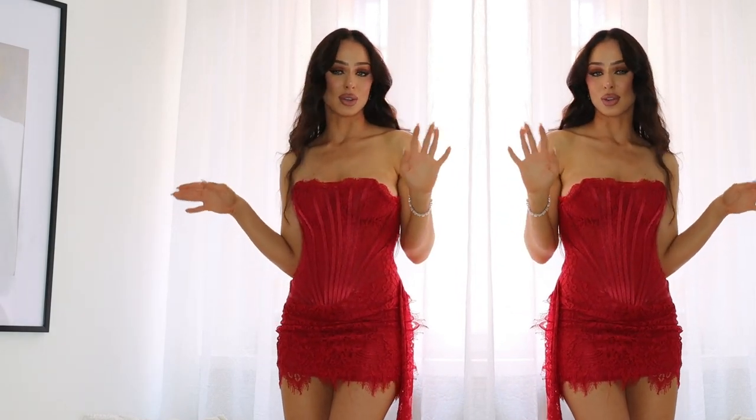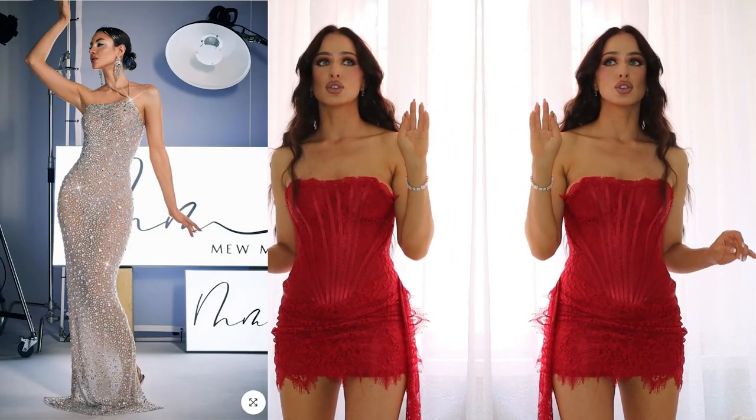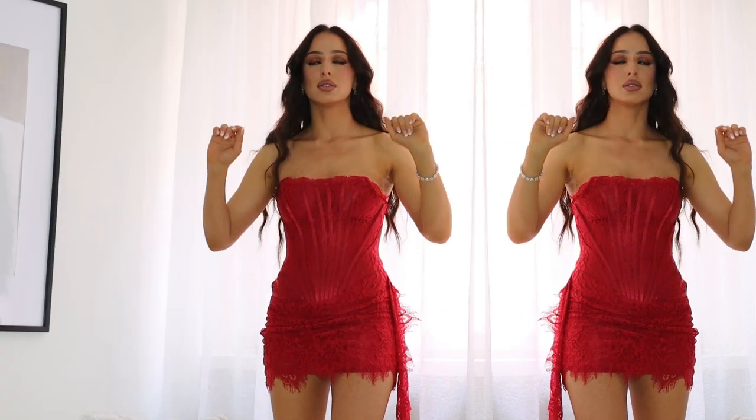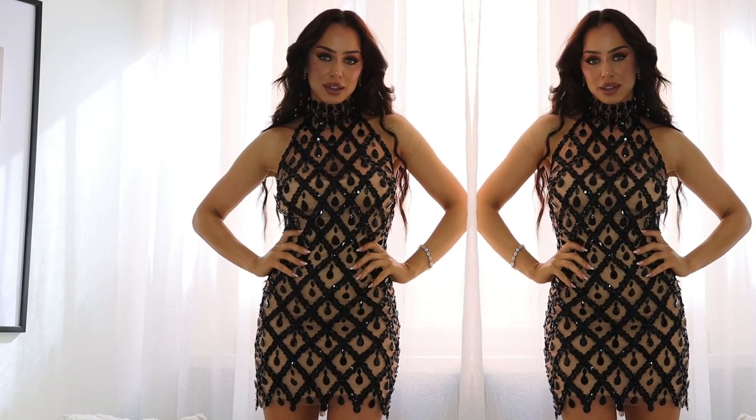This is one of my favorite dresses from the whole website — actually I think this one is one of my favorites. It is 11 out of 10. I saved the best for last.